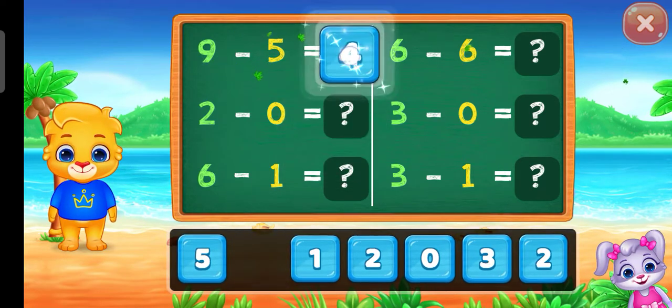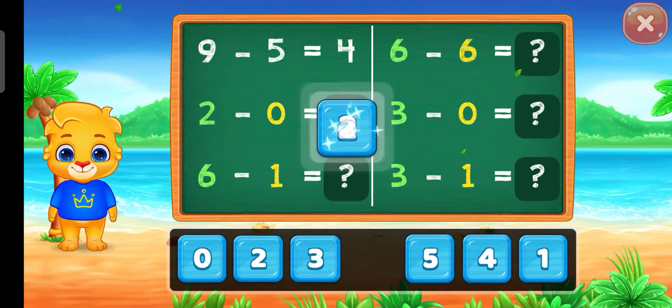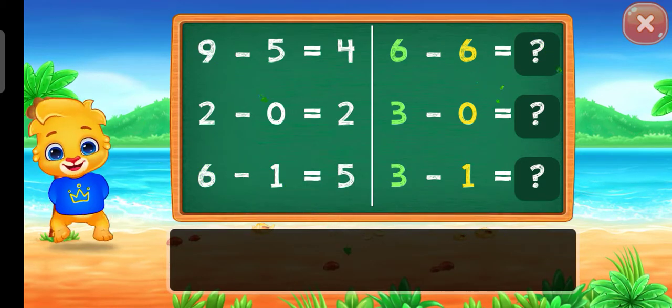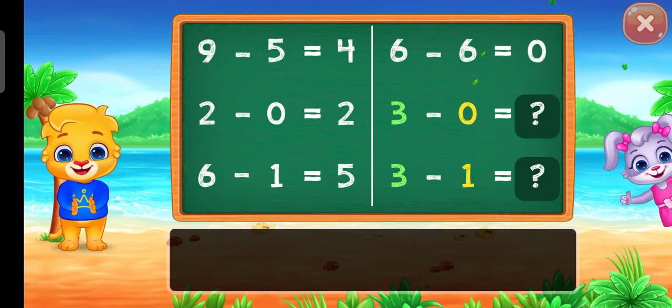Four! Two! Two! Five! Zero! Well done! One! One!